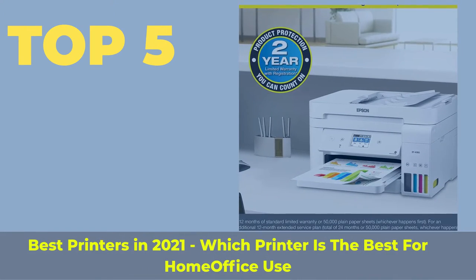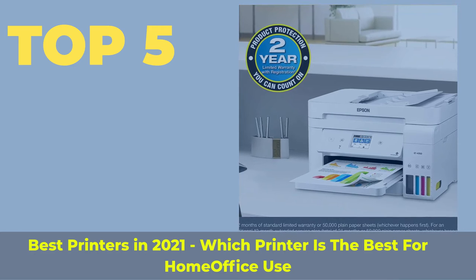Top 5 best printers in 2021 — which printer is the best for home office use?